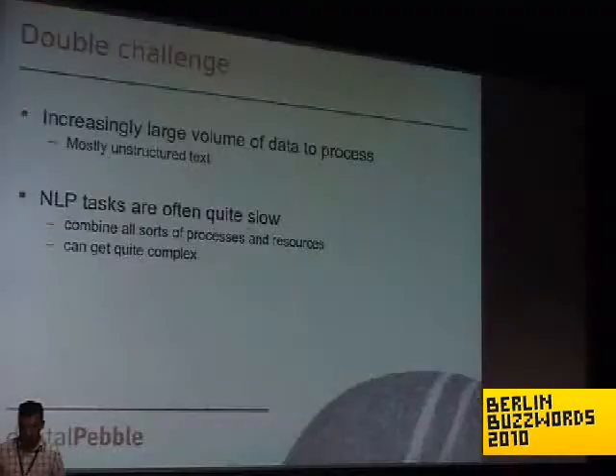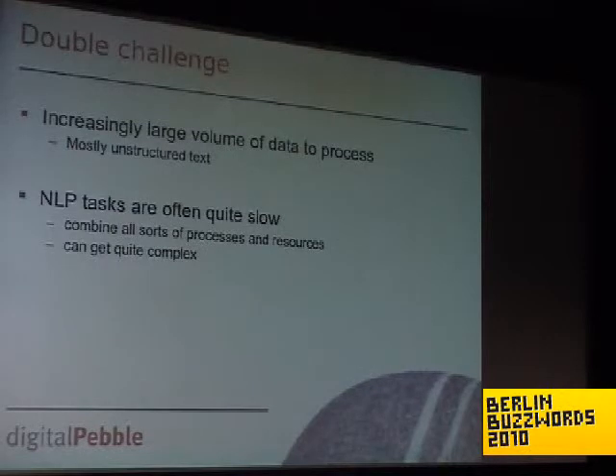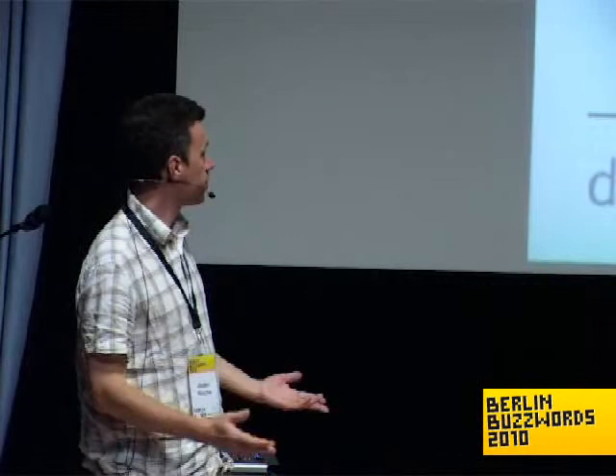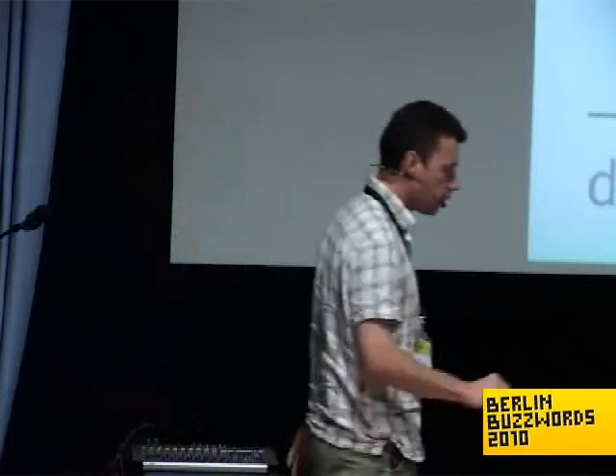We have a double challenge when it comes to doing NLP. The first one — and I won't go into great detail because you've probably seen dozens of slides about this — is the amount of unstructured text available that needs to be processed. The other challenge is that NLP tends to be quite slow, due to all sorts of factors: it can get quite complex, and people tend to mix and match various resources. So it's not particularly fast in general.